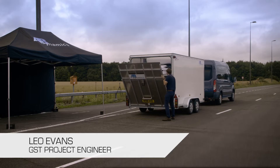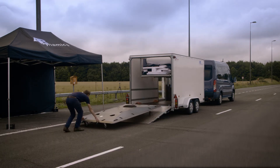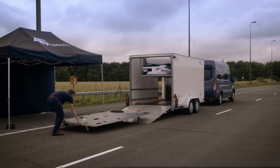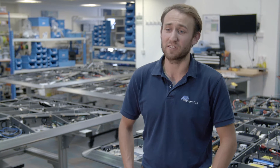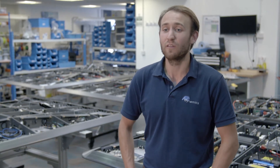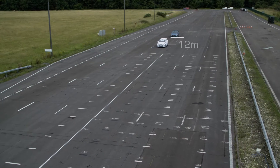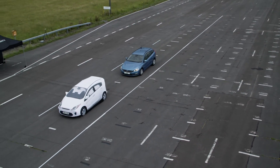Hello, my name is Leo and I'm a project engineer at AB Dynamics. You use a GST when you want a safe and reliable environment to repeatedly test your systems in advance of passing the Euro NCAP tests. The GST is perfect for playing out complex scenarios where you need to compensate for small variations, particularly when using a human driver who will always drive slightly differently, and ensure the test plays out just as you planned.